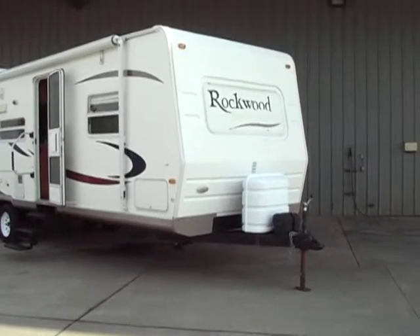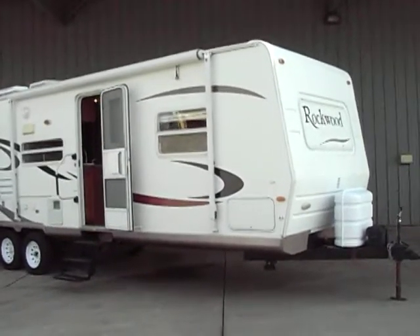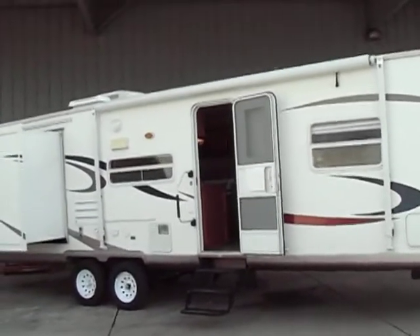Hello everybody, Tony's Referral Auto Group here. We got a brand new trailer we just brought in — well, brand new to us. It's a 2007 Forest River Rockwood Ultralight Signature Series 8318SS.